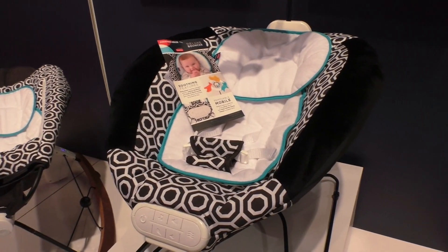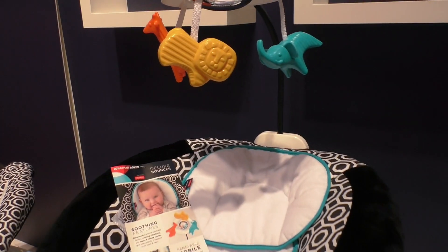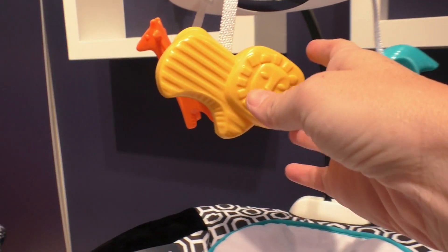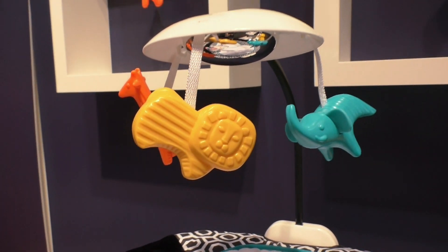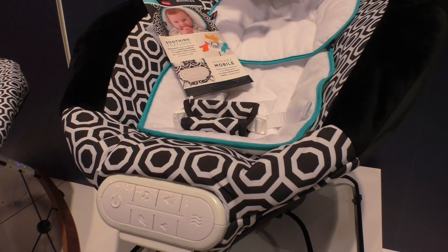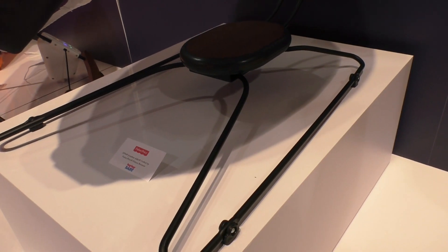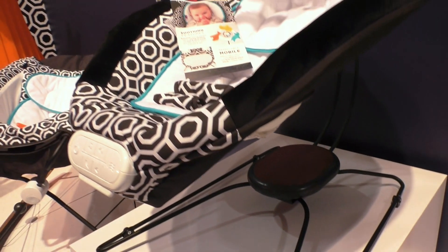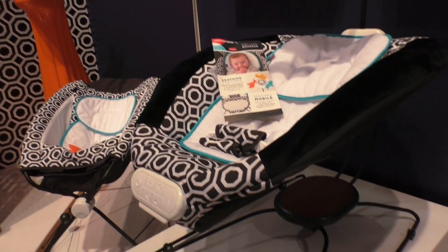This is the deluxe bouncer from that collection. You can see how absolutely adorable these are — the mobile is removable, and it has music, sounds, and vibration. It has a really nice metal frame with wood accents, and the whole collection has a lot of really gorgeous design elements.